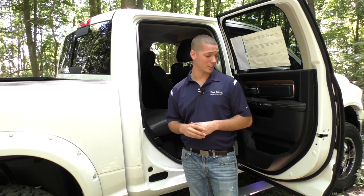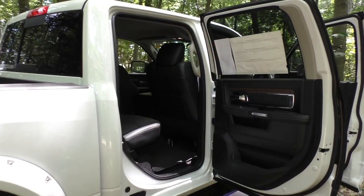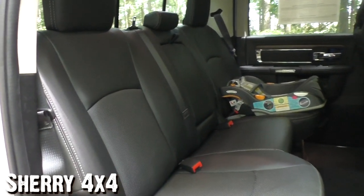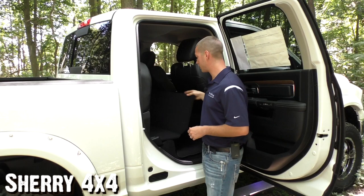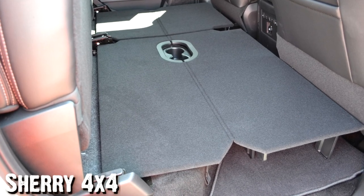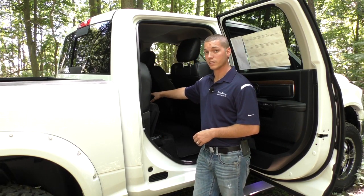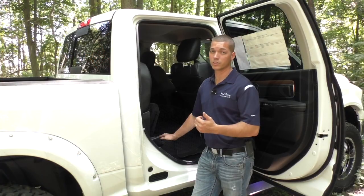Moving to the back of this Ram Crew Cab, the rear doors open a full 90 degrees, which is wider than any other truck in the segment, giving you ease and versatility to get equipment and passengers in and out of the back seat. These rear seats have the same fit, finish, and quality as the front seats — black perforated leather with nice off-white stitching to break up the color. If you lift up the rear seat, you have a workbench that can fold out if you need additional space for equipment. On the other side, there's additional storage under the seat, and being the Laramie with the upgraded sound system, there's also a factory subwoofer under there — so you still get great sound quality.